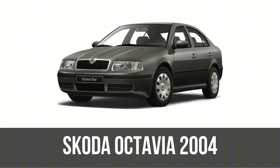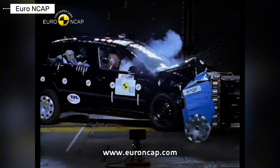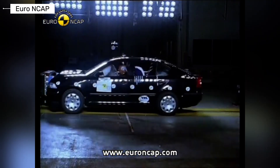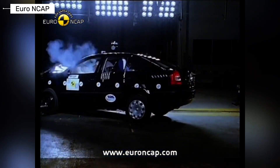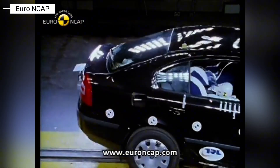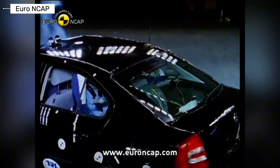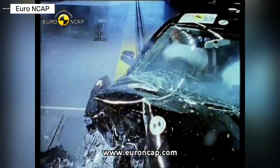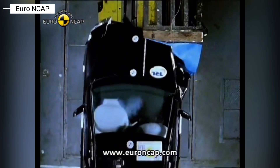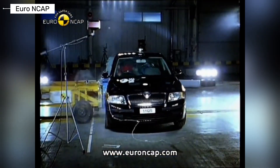Moving to 2004, the start of the second generation Octavia — sleeker lines, more space, and options like the sporty RS variant. Euro NCAP gave it another four stars. Child protection improved to four stars thanks to better restraints, and adult safety was solid in frontal crashes. But pedestrian impact only scraped two stars, and side protection was average. This model showed Skoda stepping up build quality, but safety tech was still catching up to rivals.